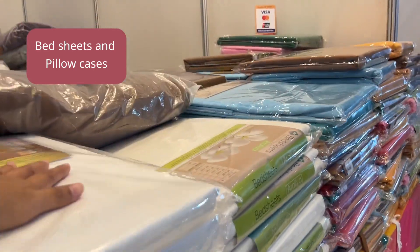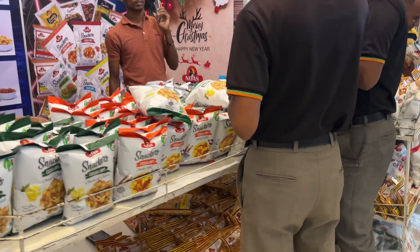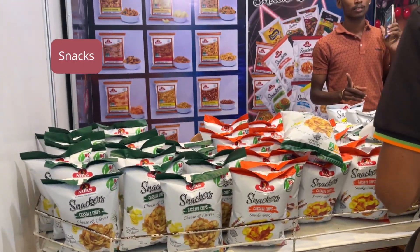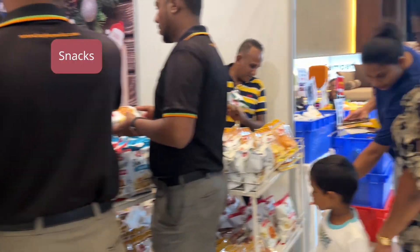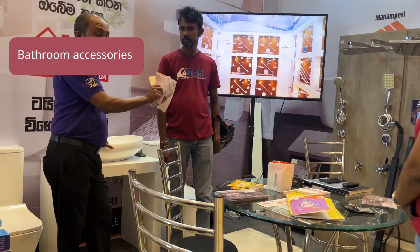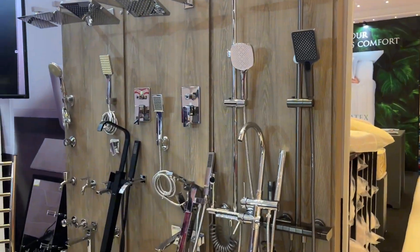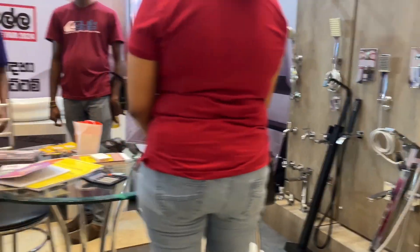Some bed sheets are available as well, and snacks — this is Noah's Snacks. And this is accessories for your toilet and bathrooms as well.